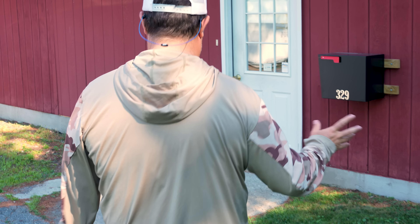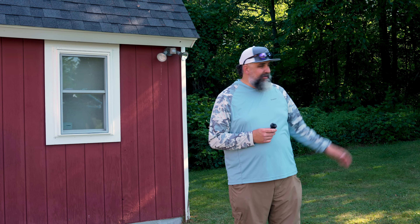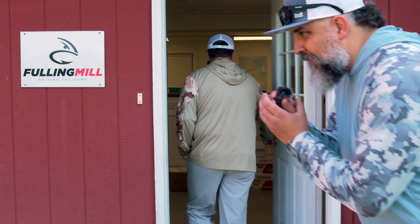We are going to show you the biggest fly manufacturer you may not have heard about. It's a little bit greener than Utah — we are in New Hampshire, Claremont to be exact. Let's go check this place out. Hint: we are at Fulling Mill.